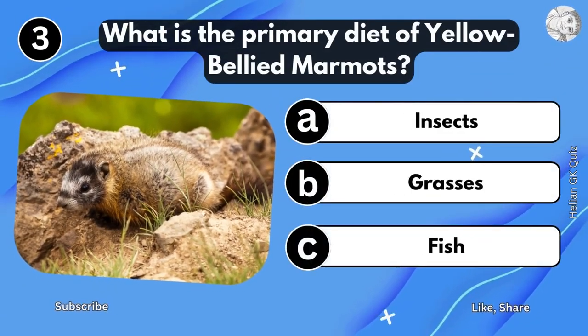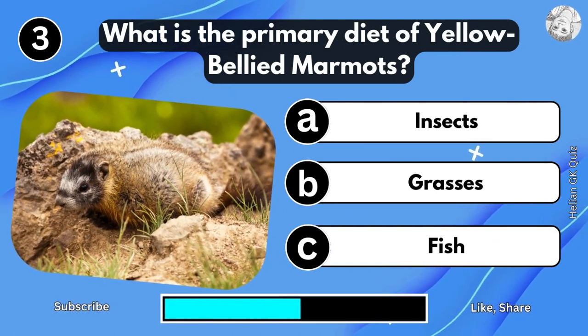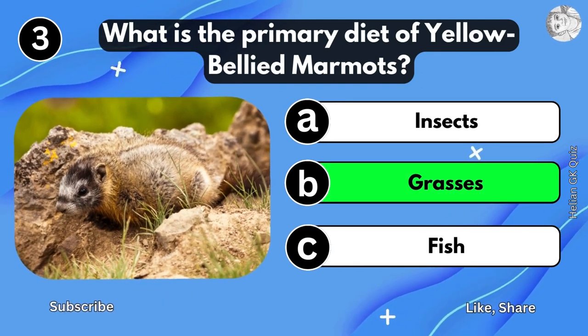What is the primary diet of Yellow-Bellied Murmuts? Grass.